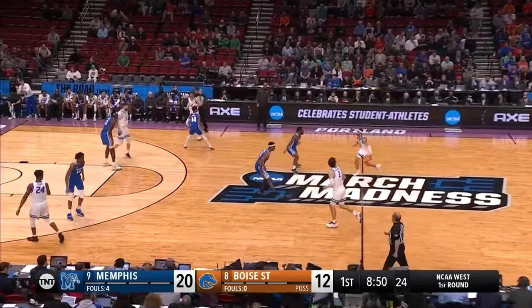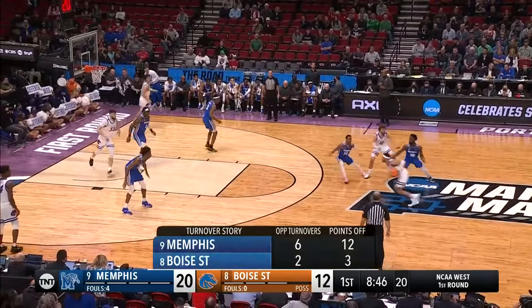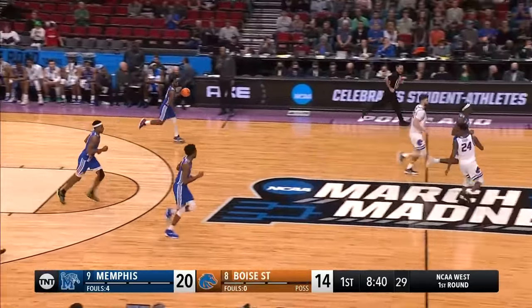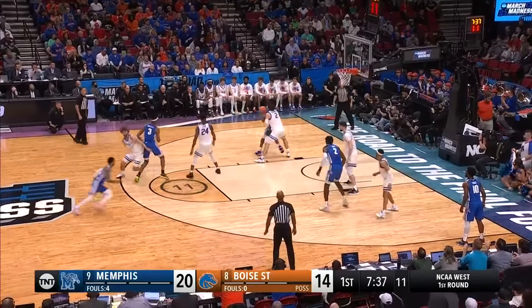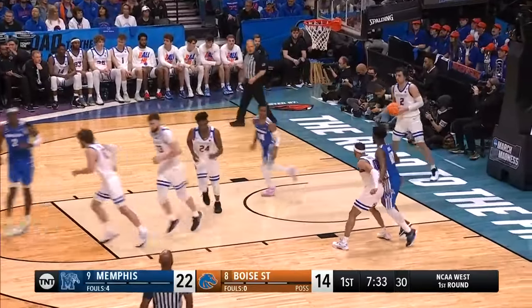If you're going to be a good pressing team, you can never stand. When that ball gets moved, you got to sprint — and that's what Tyler Harris did there. Shaver stops the run, big shot from the senior Marcus Shaver. Without having to make threes in a game, it's good for them. Williams working on Degenhardt — fadeaway is good for DeAndre Williams.